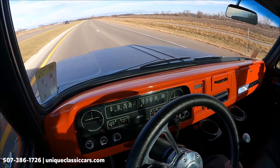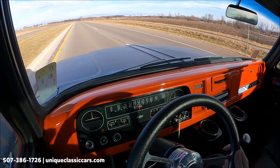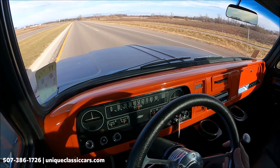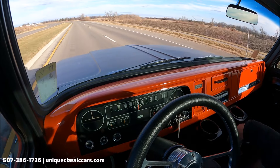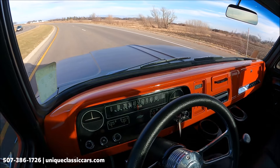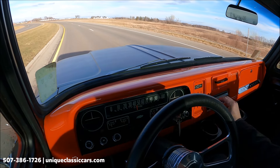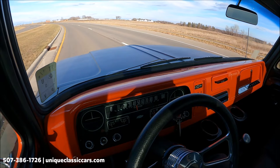Here we have a 1965 Chevrolet C10 — a little bit modified, you might say. We've got a late model engine in this truck, some LED lighting on the outside. Very smooth runner, easy start, easy run. We have an automatic with a long shifter on the floor.